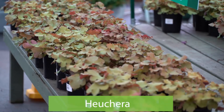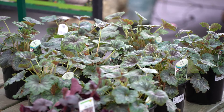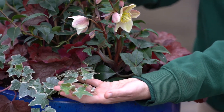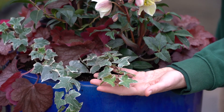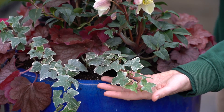Heuchera is another deer-resistant perennial with year-round foliage. The ruffled, veined leaves come in colors from bright green to orange and even purplish black. Lastly, for our spiller, we used ivy. While ivy is aggressive in the landscape, it's actually an ideal trailing plant in a container where it can be controlled.